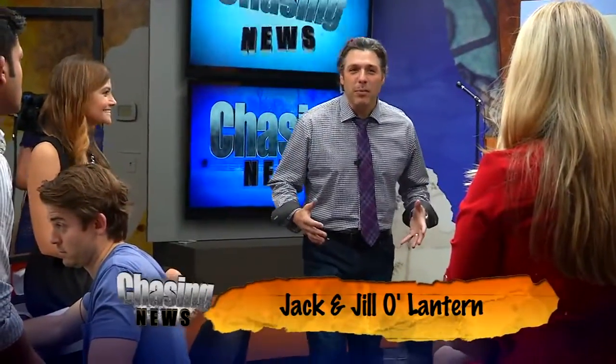Jillian, you got 7,000 problems. Jack-o'-lanterns ain't one of them. What do you got? Not nothing. Hey, look, I tried. OK, well, we're trying to get into the Halloween spirit here. And what is more Halloween than a jack-o'-lantern?